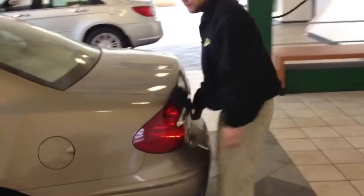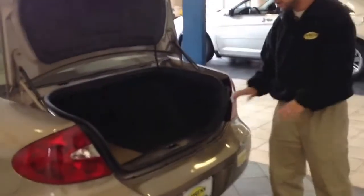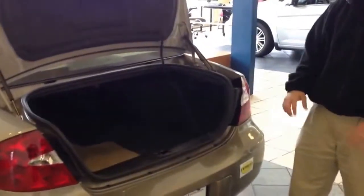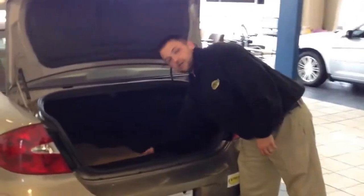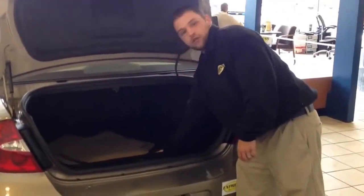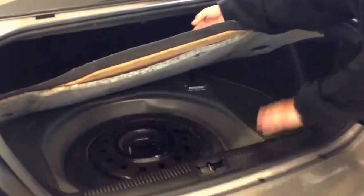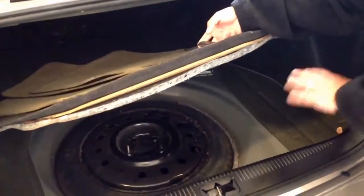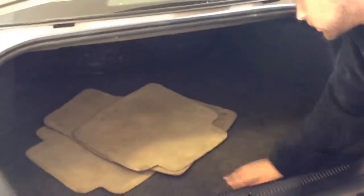Most cars don't have that feature. You open the trunk here — huge trunk space. Luggage, groceries, anything you need, you can fit right here in the trunk. This car actually comes with extra mats. There's a handle here — lift up on the handle and you have your spare tire. Real easy to get to on those rainy days, times of need, when you really need to get the spare tire in no time. Real easy to get to. Awesome trunk space.